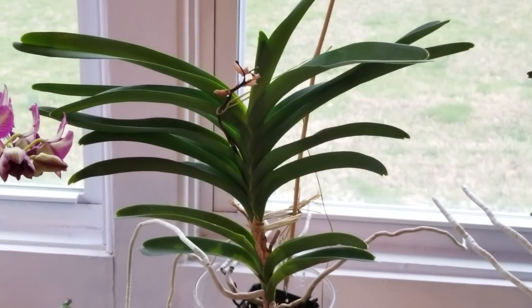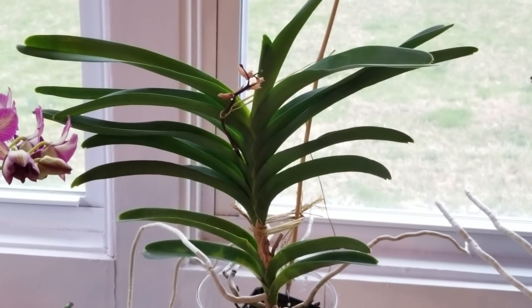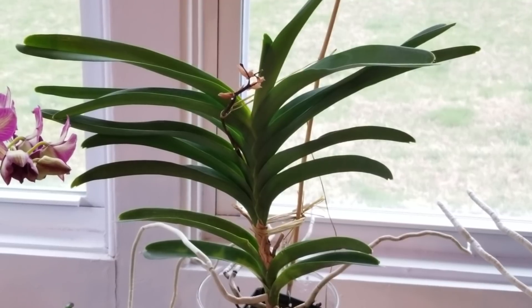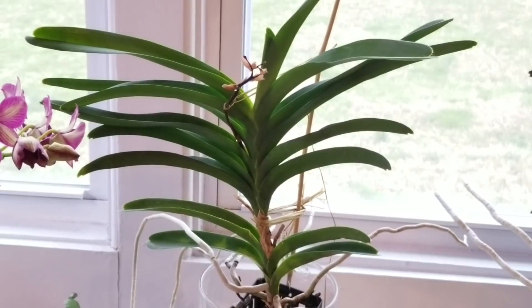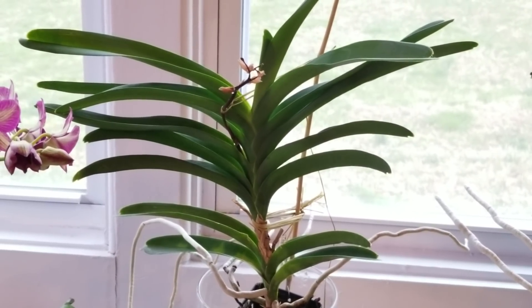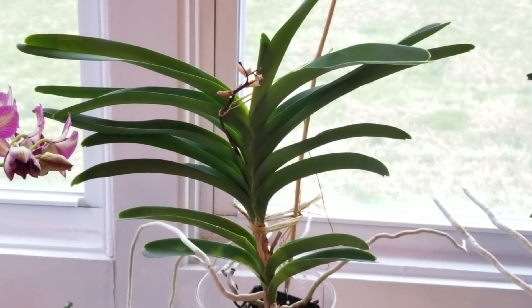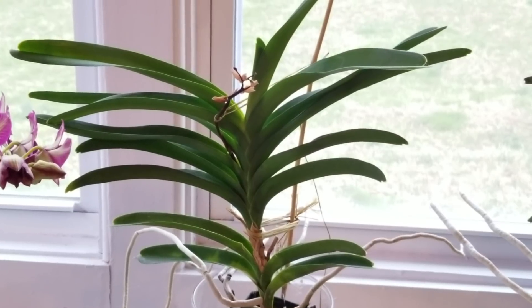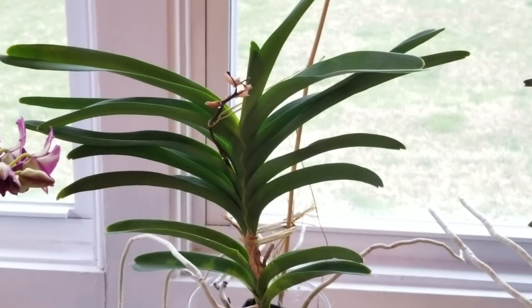Several of you have asked me about my Vanda Pacara Blue — the one where the lower leaves on the plant were starting to turn yellow. This is what it looks like now. I did lose a few leaves, but the remaining leaves on the bottom of the plant, after I started fertilizing it at a higher rate, they turned green. I am so pleased with this, and this plant is just looking so much better.